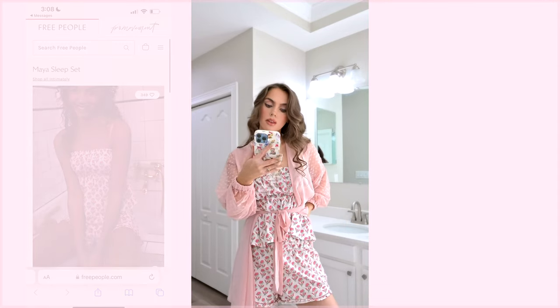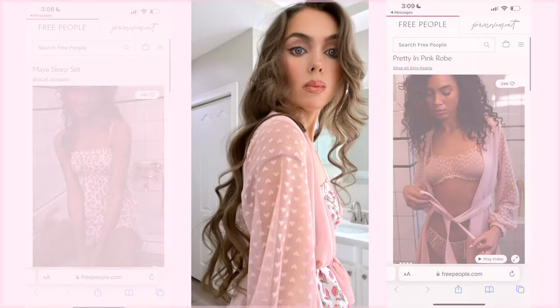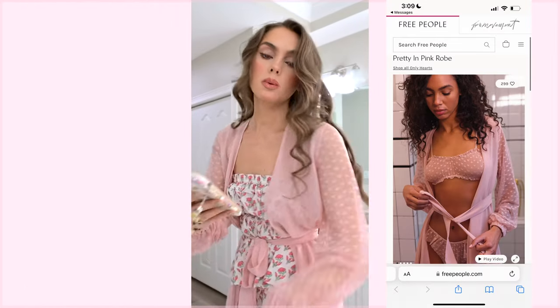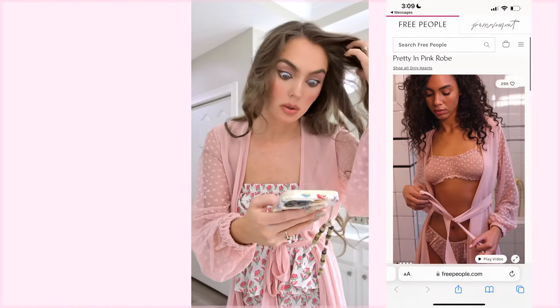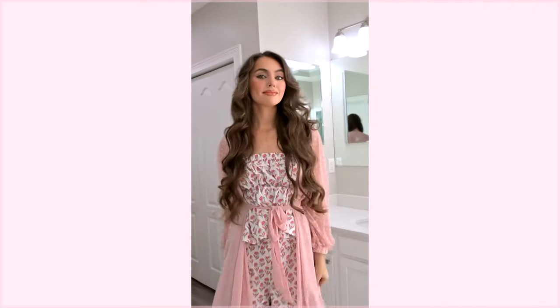I wanted to show you the cutest PJs ever — this is the 'My Sleep Set' two-piece from Free People, and this robe is also Free People. It's called the 'Pretty in Pink' robe — more pricey, almost $200 — but this is what I treated myself to for Valentine's Day. I just wanted some really cute sleepwear. Love the sheer hearts!